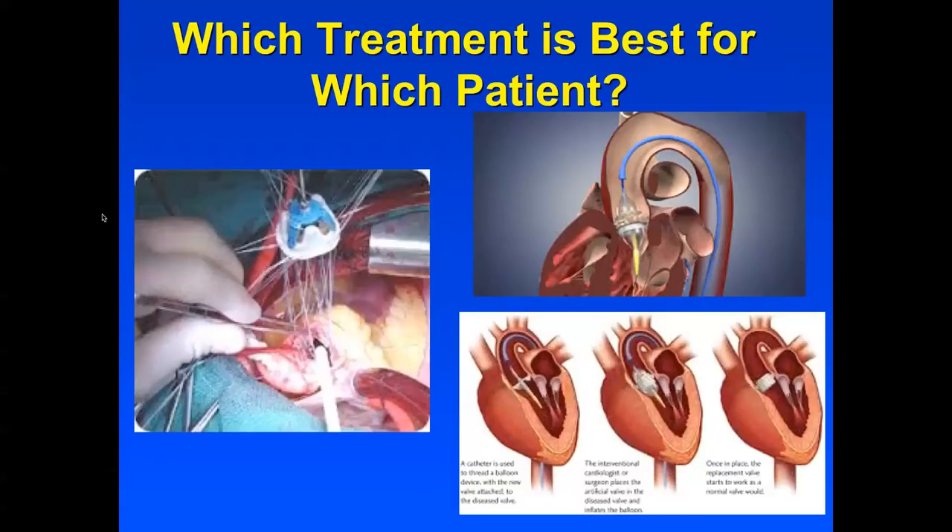What treatment is available depends on a lot of factors, including patient factors as well as anatomical factors discovered in testing. In some cases, surgery will be recommended; in others, a transcatheter valve. Keep in mind that the only reason for one recommendation or the other is what we think as a group of experienced heart valve surgeons and cardiologists is best for you.